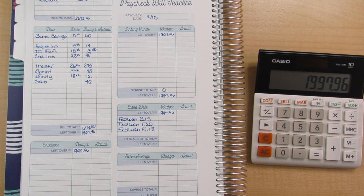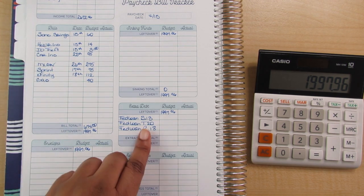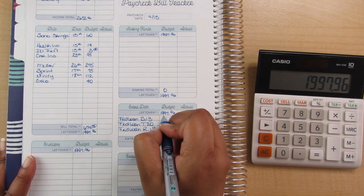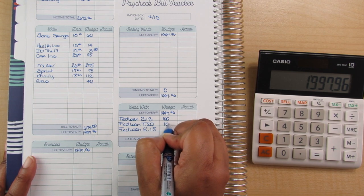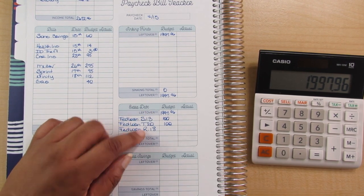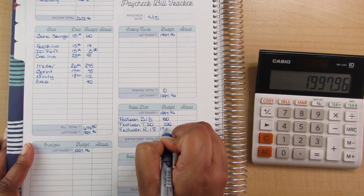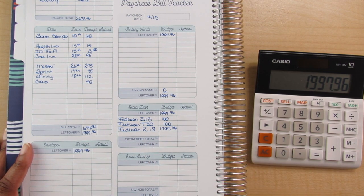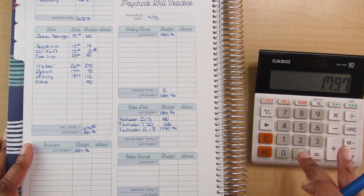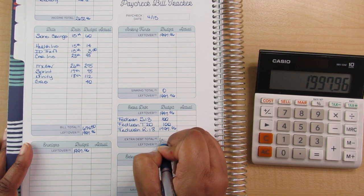On to the debt. I don't have a due date for my debt — I put everything in the extra debt category because we're on forbearance right now and there's no minimum payment. For S13 I'm going with a nice round $100. For T20, $100. The difference goes to R18, which is $1,797.96. Checking: $1,797.96 plus $100 plus $100 equals $1,997.96 — confirmed.